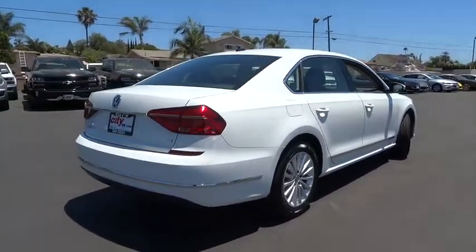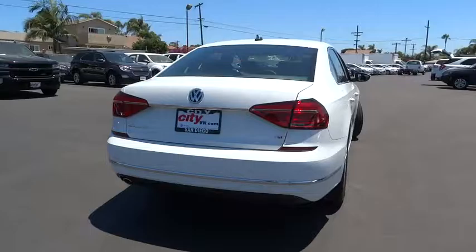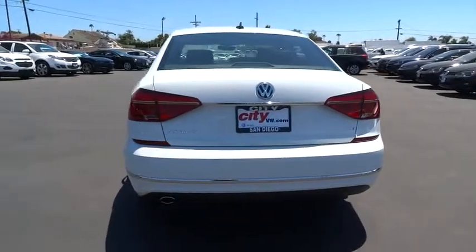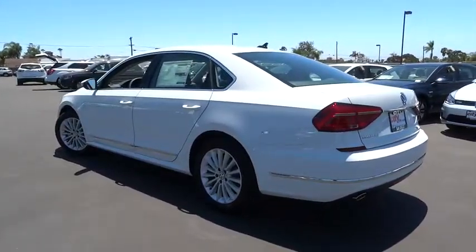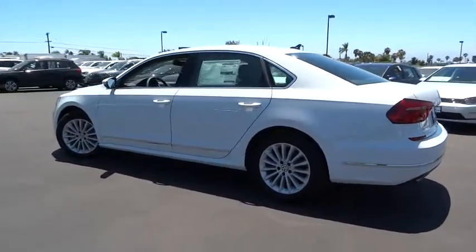Here are some of this vehicle's great options: traction control, navigation system, dual airbags, leather-wrapped steering wheel, power steering, air conditioning front, alloy wheels, four-wheel disc brakes, eight speakers.